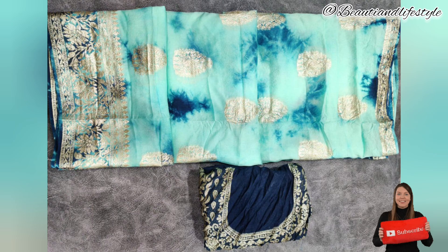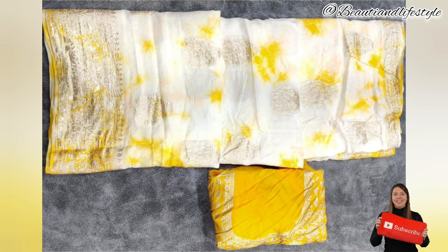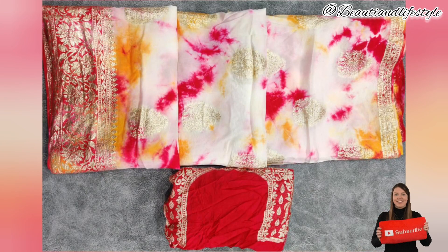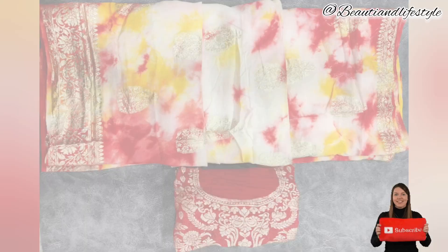As we open the package, we are immediately greeted with stunning color and intricate design. The craftsmanship of this sari is truly remarkable. The zari work and Jaipuri rangoli dyeing technique create mesmerizing patterns that add elegance for any occasion.